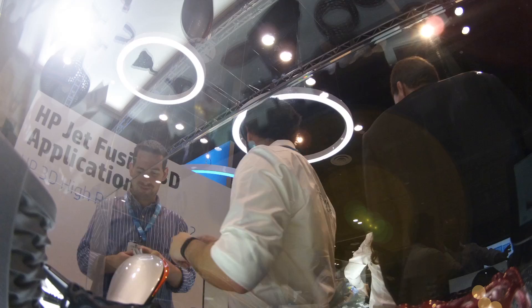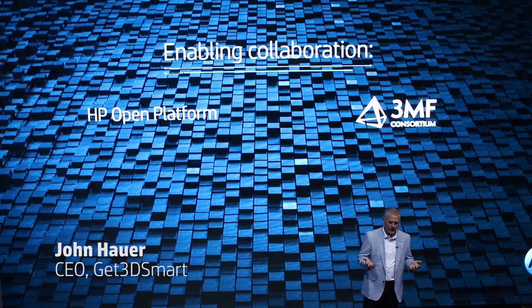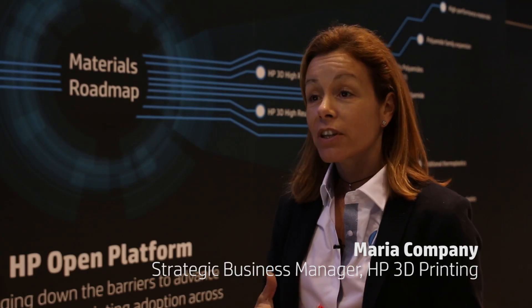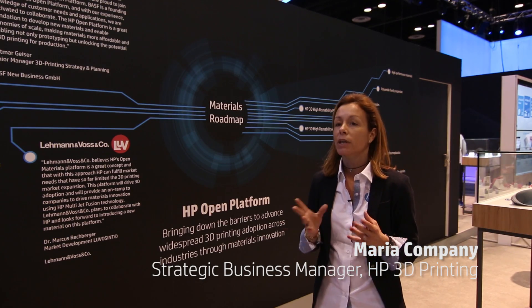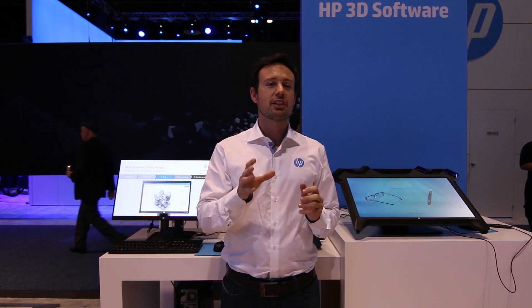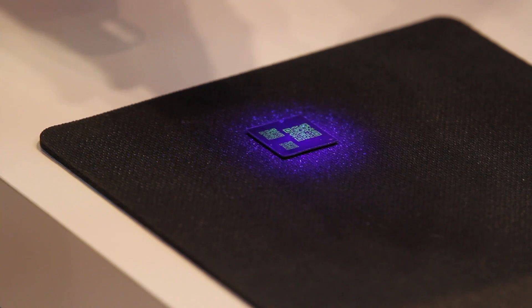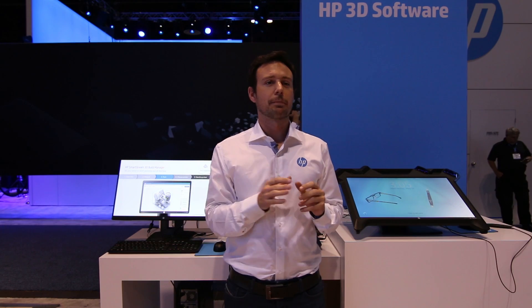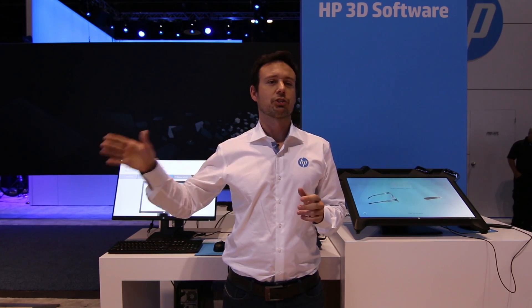I believe that open is the way to go in 3D printing. We've seen both open and closed approaches used, and an open approach accelerates innovation — in 3D printing it's a critical pathway to success. Materials is one of the main areas to drive adoption, enabling new applications. This innovation is key to enable another level of 3D printing: color and chemical properties at the voxel level. This will help drive the dream the 3D printing industry has had for a long time — to become a digital manufacturing industry.